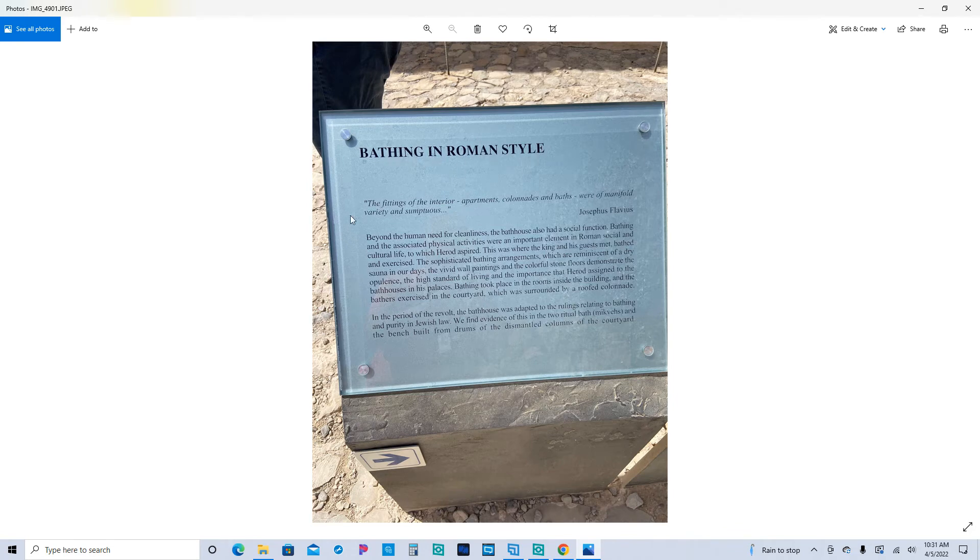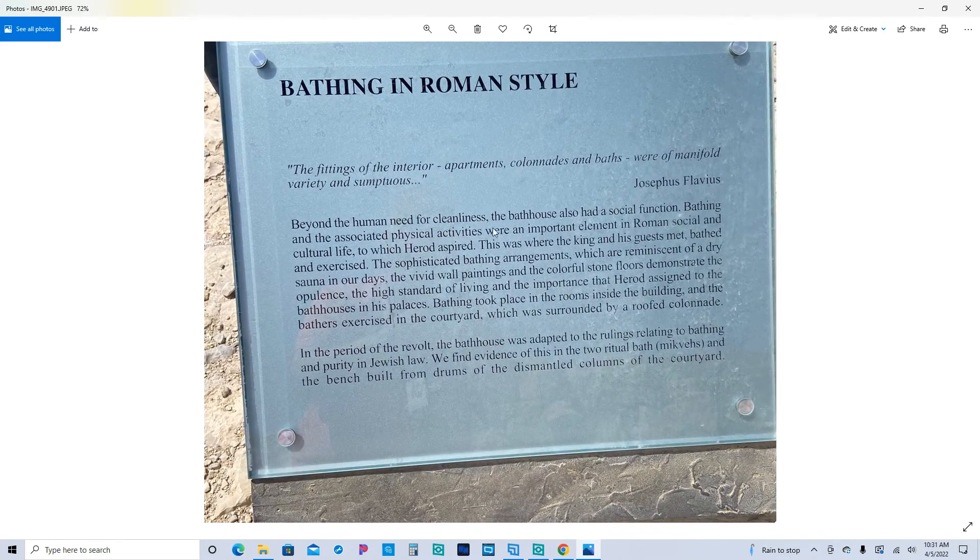This is the bathing house in Roman style. Here's a Josephus quote: 'Beyond the human need for cleanliness, the bathhouse also had a social function. Bathing and the associated physical activities were an important element in the Roman social and cultural life to which Herod aspired.' In the period of the revolt, the bathhouse was adapted to the rulings relating to bathing and purity in Jewish law. We find evidence of this in two ritual baths and the bench built from drums of the dismantled columns of the courtyard — they would take these Roman baths and make them purity baths.